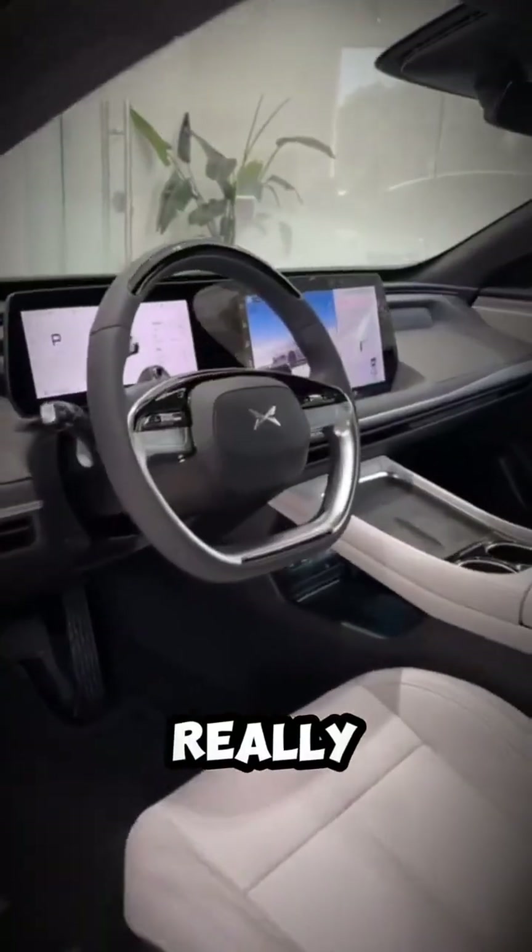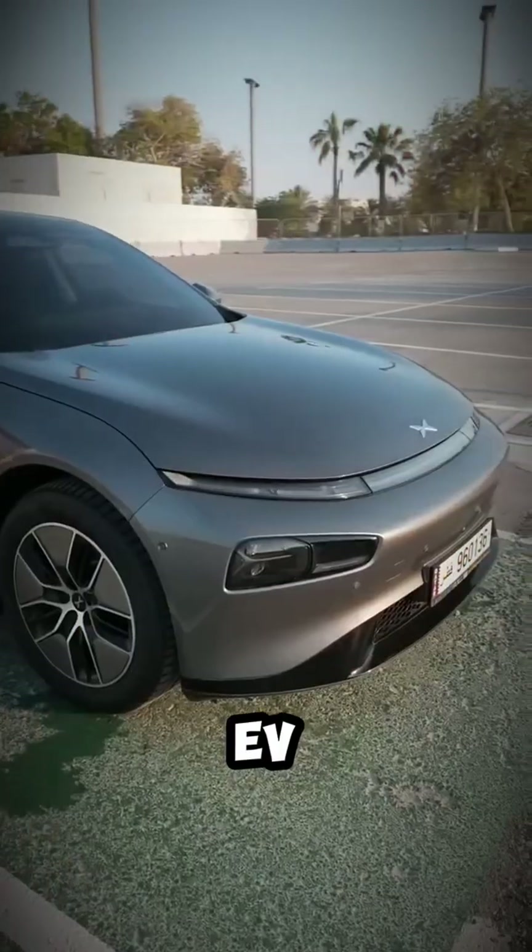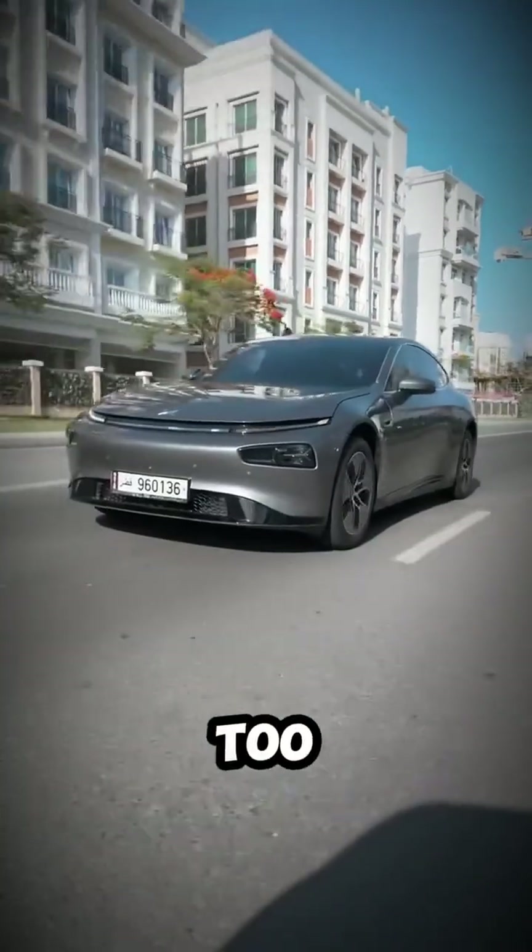Butterfly doors and a 700 TOPS AI chip? Yes, really. Meet the Xpeng P7E29, an EV that doesn't just look futuristic — it thinks that way too.